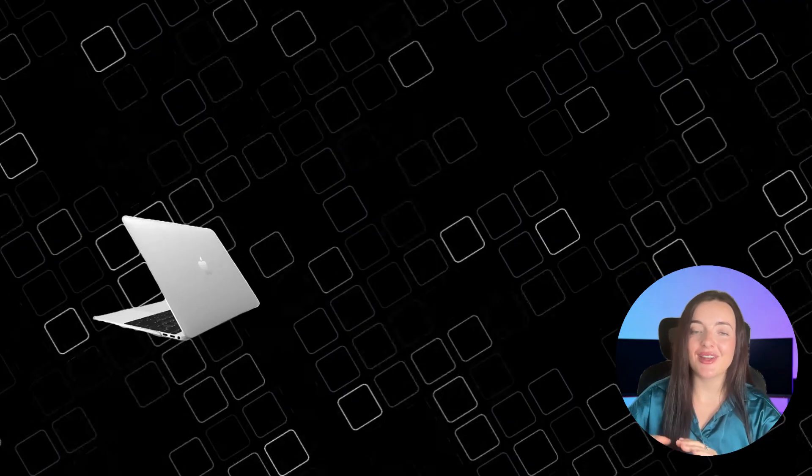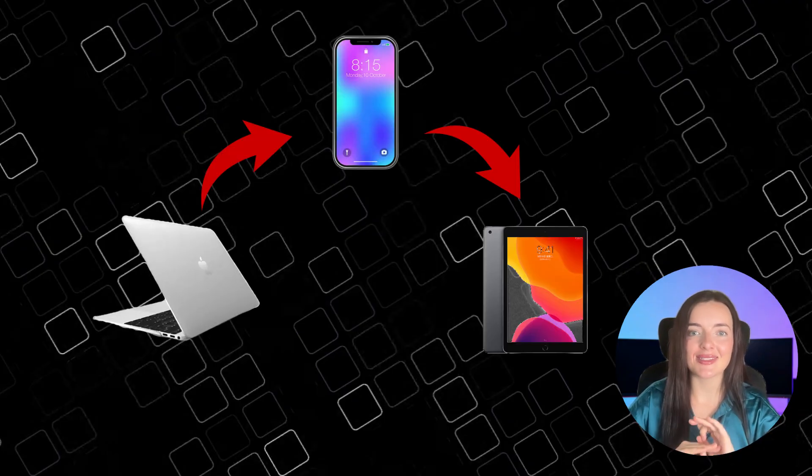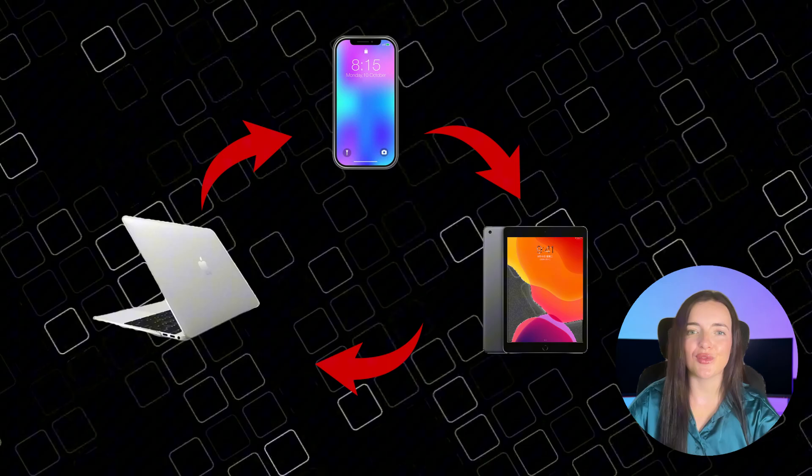Finally, there's cross-platform support. WPS Office is available on Windows, macOS, Linux, Android, and iOS. You can start work on your laptop and finish on your phone, with everything synced to the cloud, giving you total flexibility.